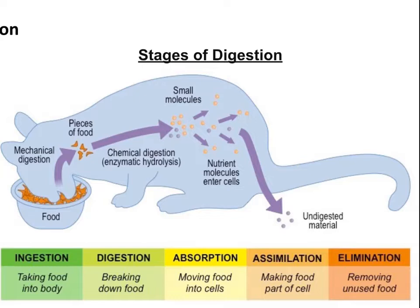The process of digestion occurs across five stages: ingestion, digestion, absorption, assimilation, and elimination.